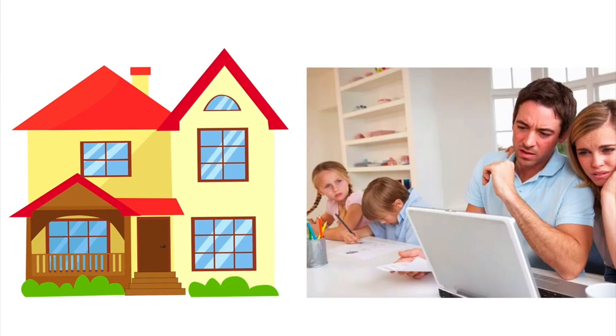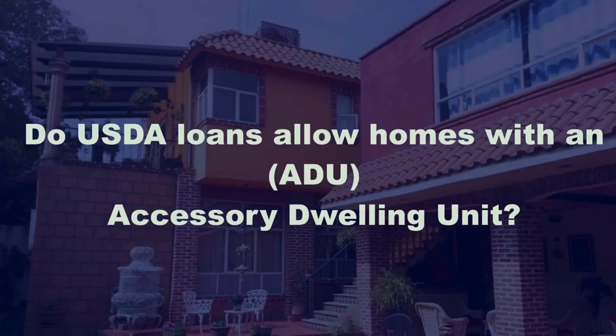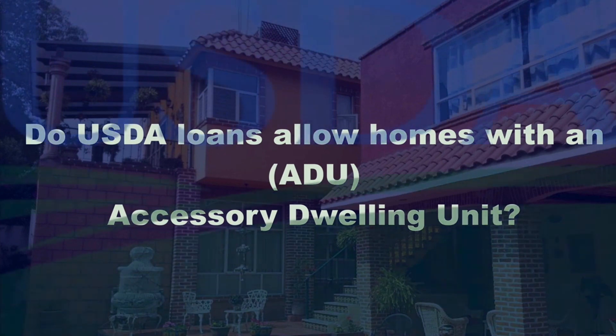As families continue to search for affordability and review available inventory, we commonly receive scenarios asking whether a USDA loan can be used to purchase a home with an accessory dwelling unit, and if that will be considered a USDA-eligible property.